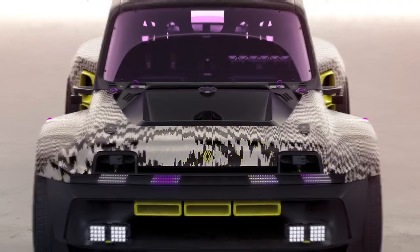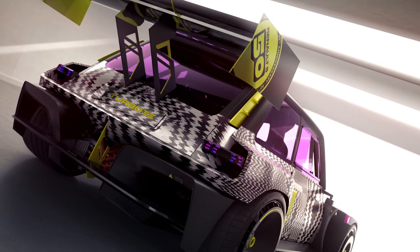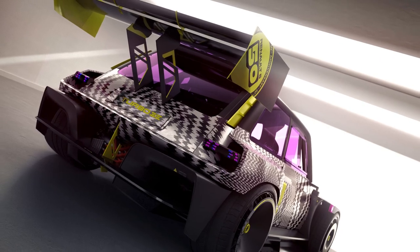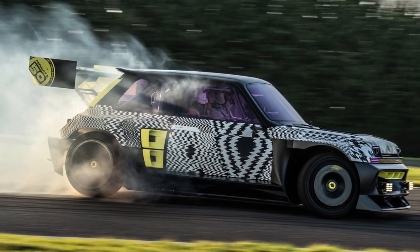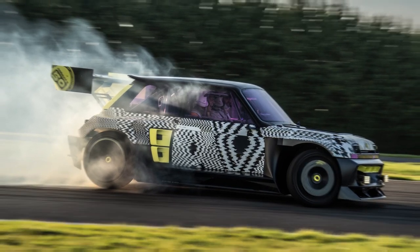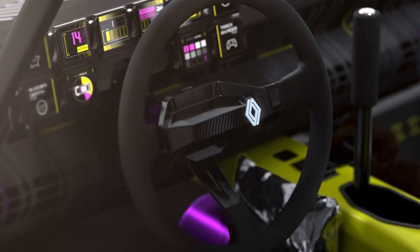The interior is cramped, with a racing seat mounted so upright that the driver is basically curved around the steering wheel. The concept features 10 digital squares of information instead of the original Turbo 1's dials in blocky housings.